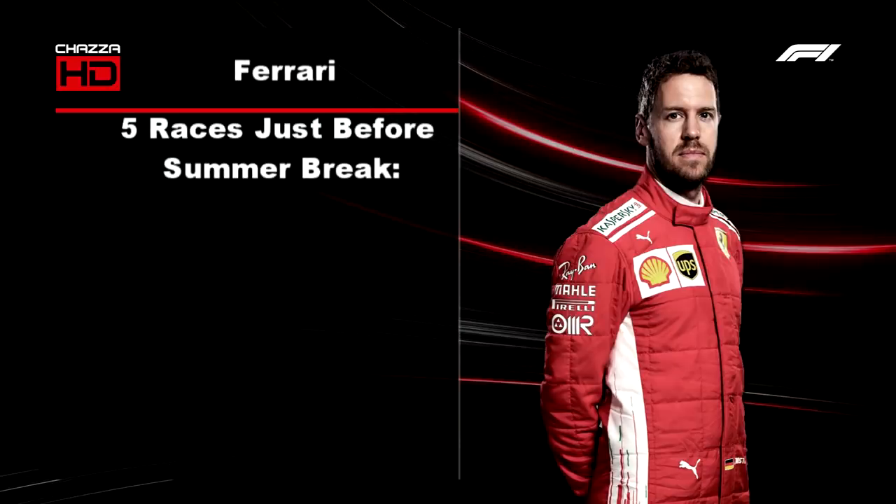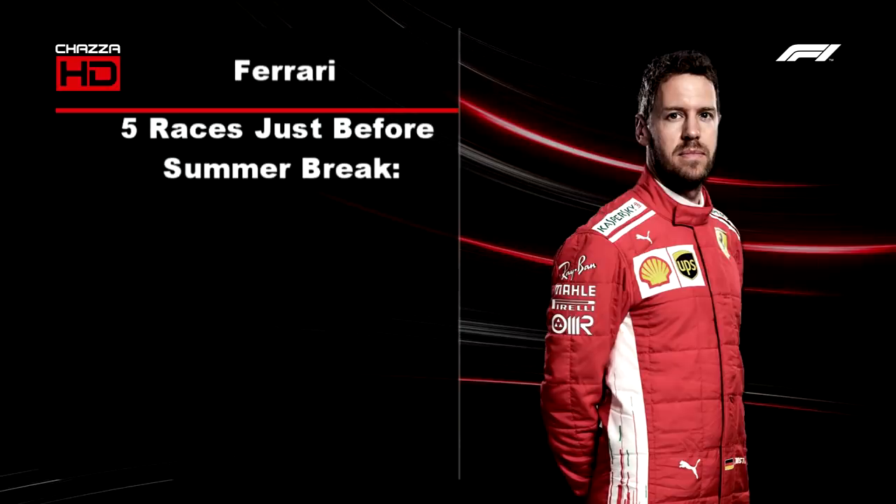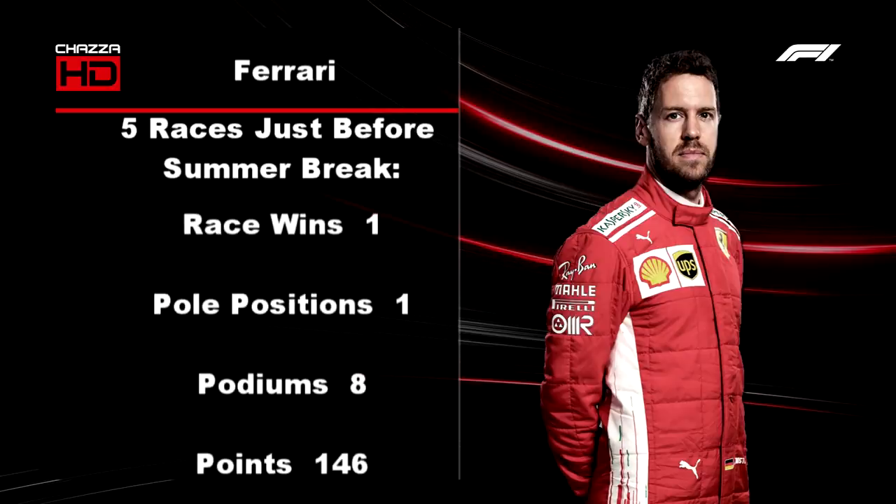You can tell the difference since they stopped using this battery. These are the five races right before the summer break — at France, Austria, Silverstone, Hockenheim, and Hungary. They had one race win and one pole position, with 8 podiums and 146 points. Then look at the five races after the summer break — at Spa, Monza, Singapore, Russia, and Suzuka. Again one race win and one pole position, but that race win and pole position was when they were still using that battery. And there you can see the drop-off in podiums and points, with only four podiums and 125 points. They have quite clearly dropped off and are not as quick as they were a couple of months ago.